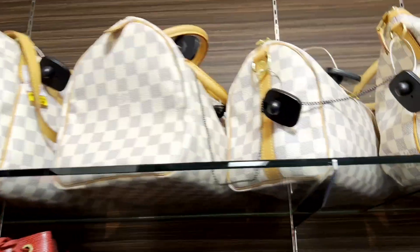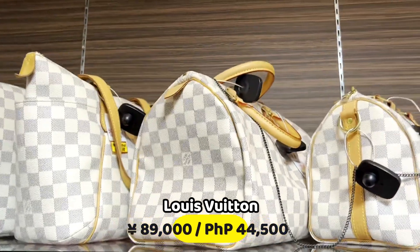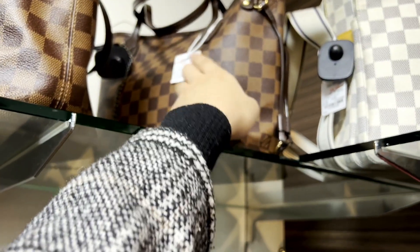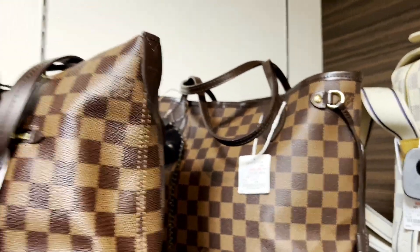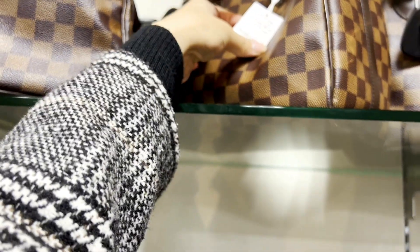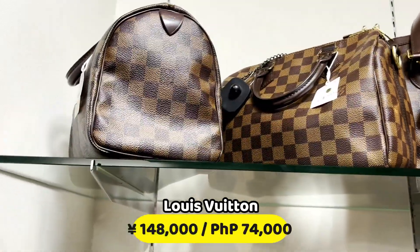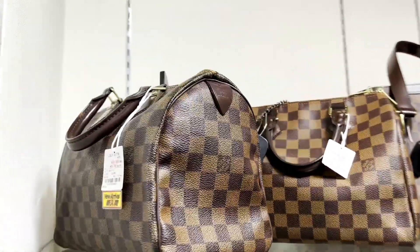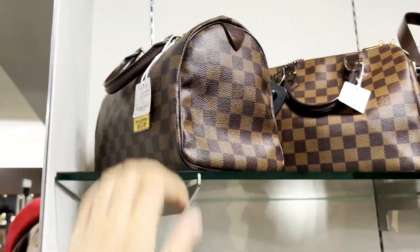Ano ang Azure? 89,000 yun. Neverfull PM size, 108,000. Ito namang Speedy, size 25. Parang bag ni ate today. 148,000. Pero size 25 lang siya, cute lang.